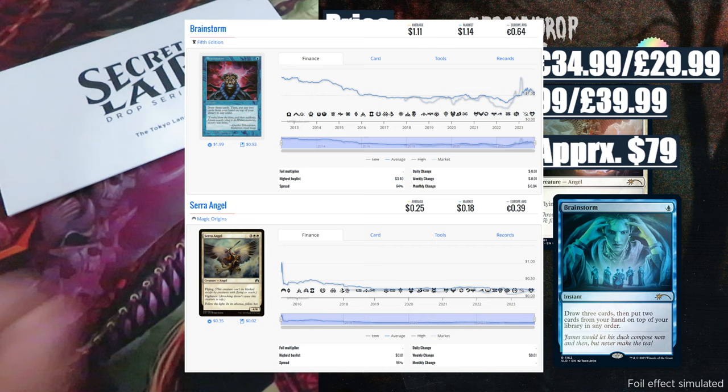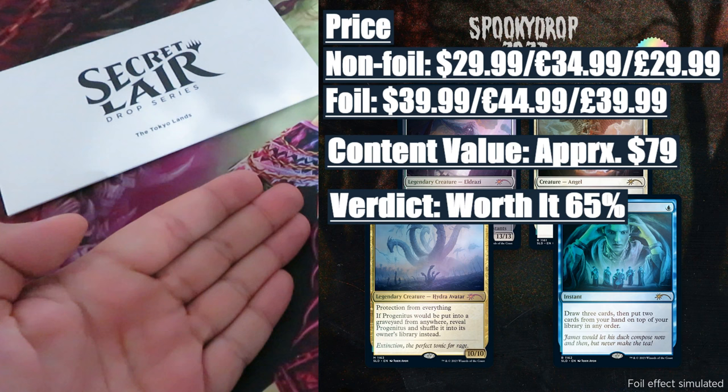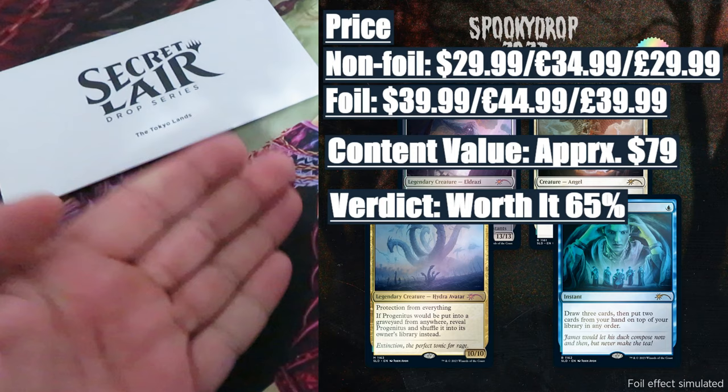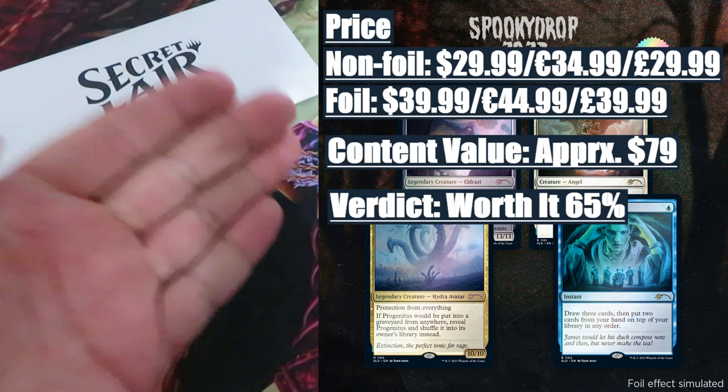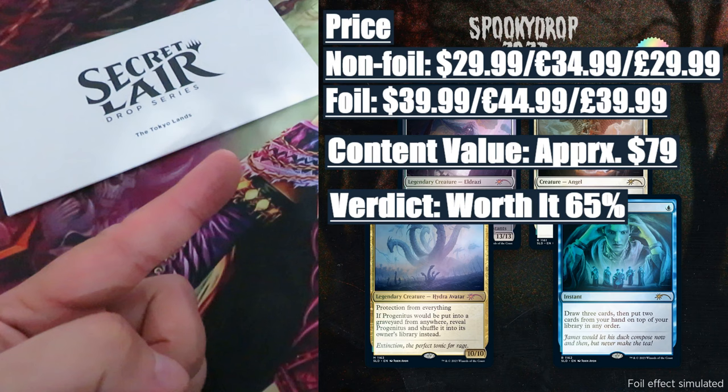Verdict: worth it — 65%. In terms of value versus price, this drop is absolutely worth it. You are paying $30–$35 and you are getting back nearly $80 worth of value, plus the new stunning artwork by John Avon. But I can't stop repeating: be extremely cautious with drops where 90% of the value is derived from only one card — Emrakul the Promised End.